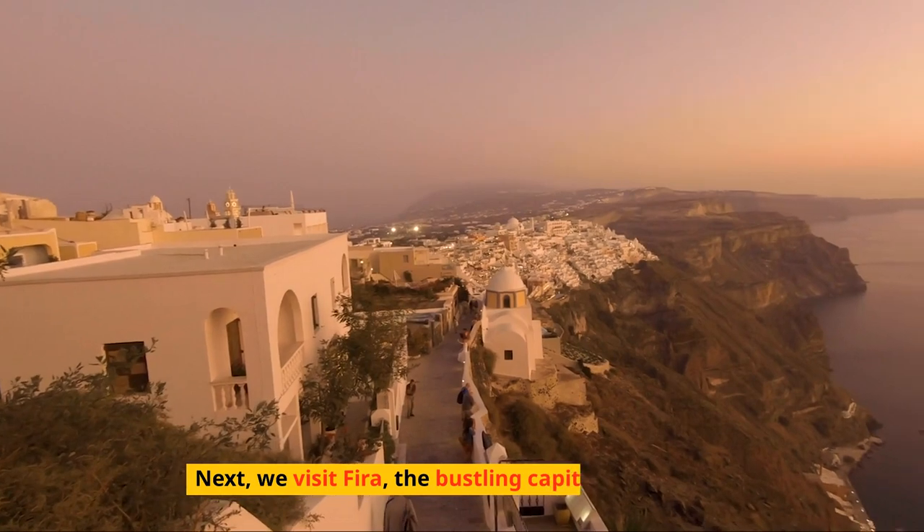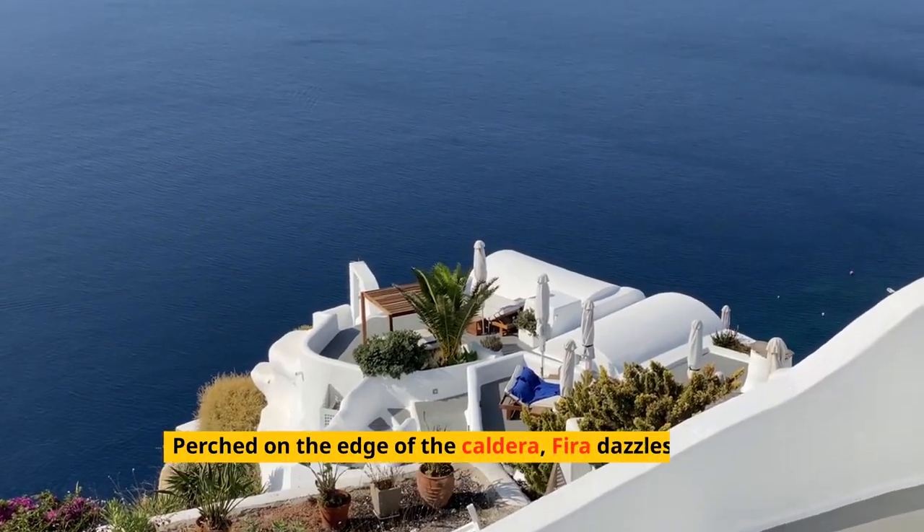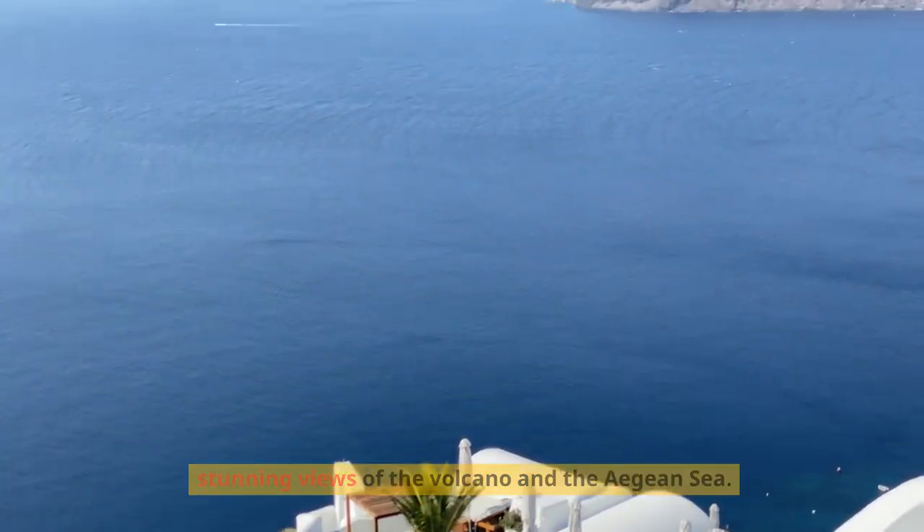Next, we visit Fira, the bustling capital of Santorini. Perched on the edge of the caldera, Fira dazzles with its stunning views of the volcano and the Aegean Sea.